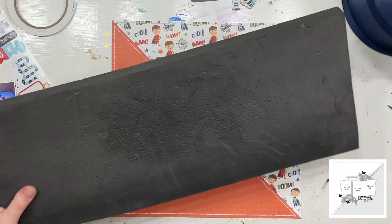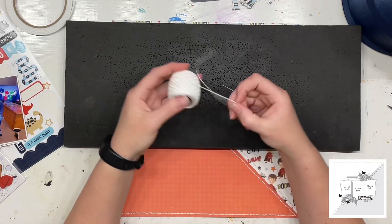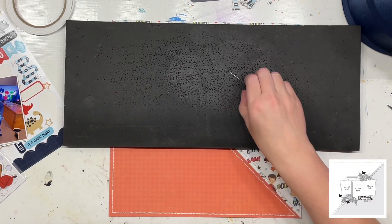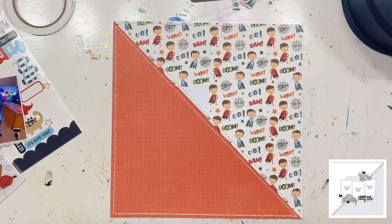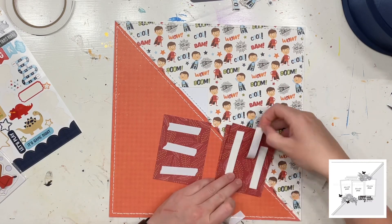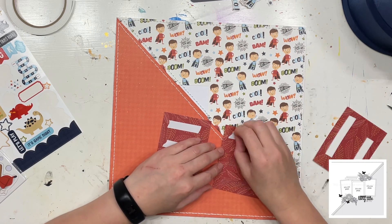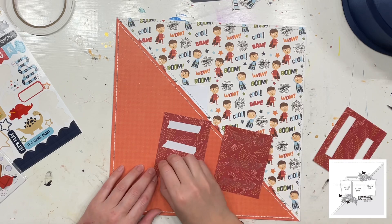I have already done my triangles and I'm just showing you what I use to pierce my own holes and to stitch up on my pages if I am doing some hand stitching. I obviously changed up the direction of my diagonal cut here, all just to do with that superhero pattern paper.